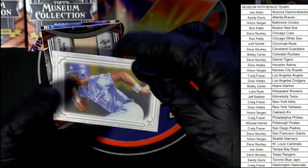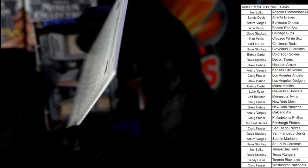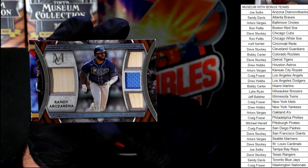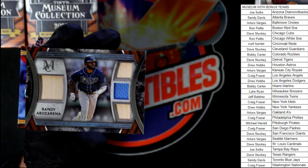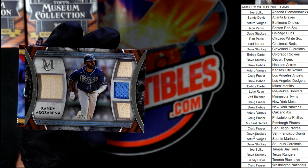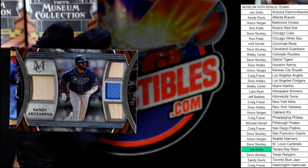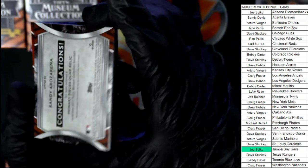Dave, here's another canvas collection card — this one is not an artist proof. Nice Beau Jackson, really cool looking. Randy Rosario for the Rays goes to Joe. And that is a quad relic hit for Joe — nice going, congrats.